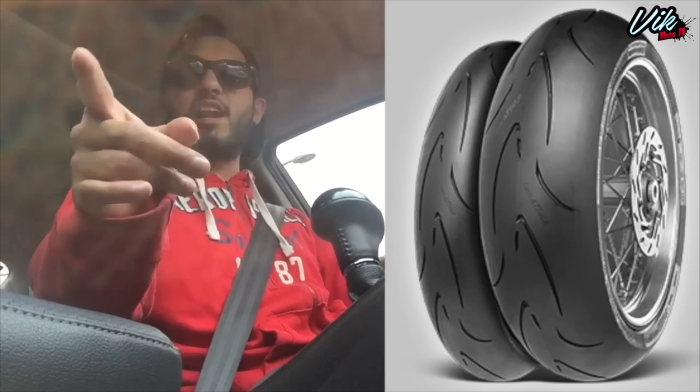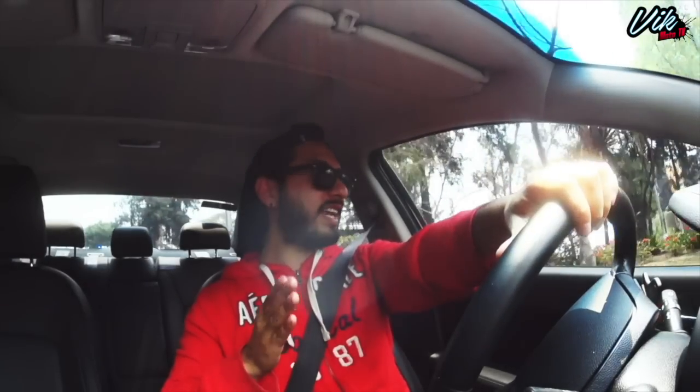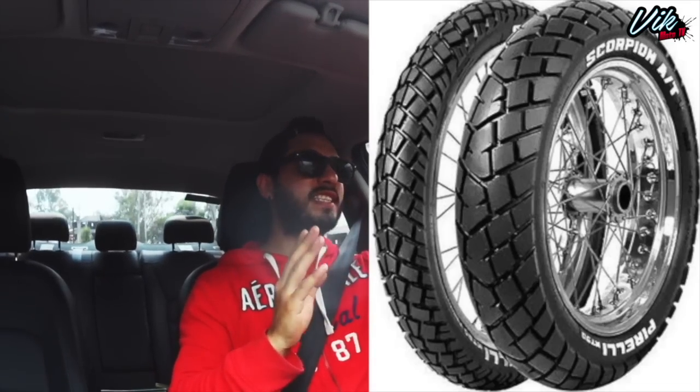Número dos, las llantas deportivas son similares a los slicks, con dos o tres compuestos. Eso hace que en línea recta tengas mayor durabilidad y en curvas mejor agarre. Estas ya tienen canales para el desagüe. Número tres, están las llantas para ciudad; en mi caso la MT monta llantas Michelin, catalogadas como deportivas pero con canales más grandes, más profundos y mayor durabilidad en asfalto de calle. Número cuatro, las llantas off-road o trail, que tienen tacos en la banda de rodamiento para buena tracción en terracería. Sabiendo estas cuatro podremos elegir la llanta adecuada.